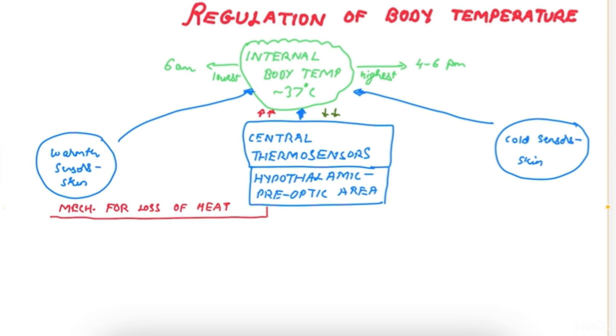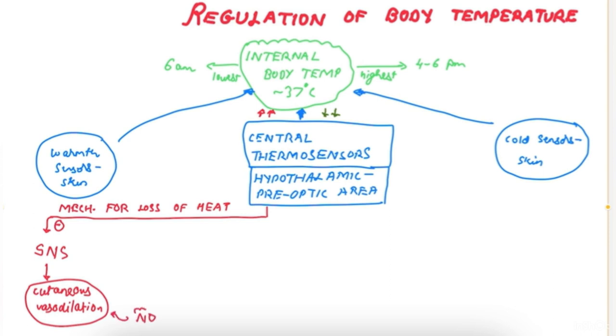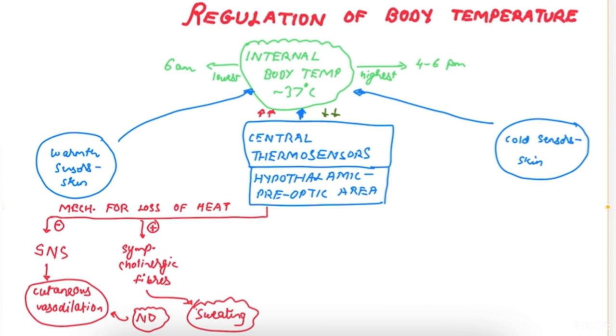These mechanisms include inhibition of the sympathetic nervous system, which results in cutaneous vasodilation — blood vessels of the skin dilate and there is loss of heat by evaporation, augmented by nitric oxide (NO). There is also stimulation of sympathetic cholinergic fibers, or sympathetic vasodilator fibers, which stimulate the sweat glands to result in sweating. Finally, there are behavioral responses like putting on a fan, AC, removing clothes, and so on.